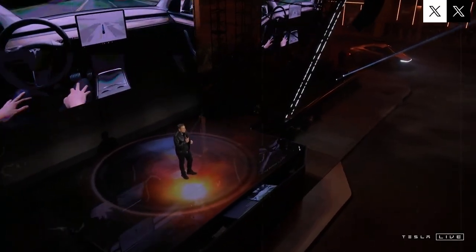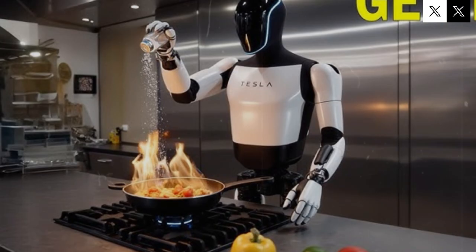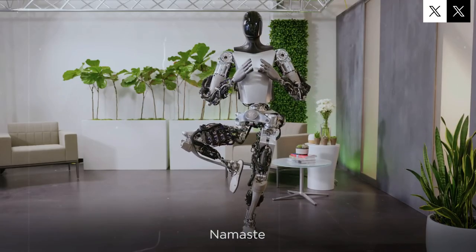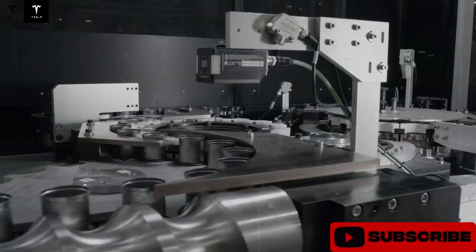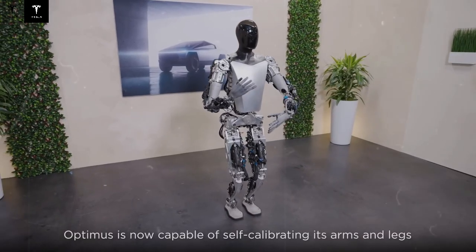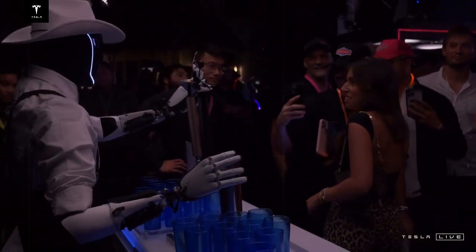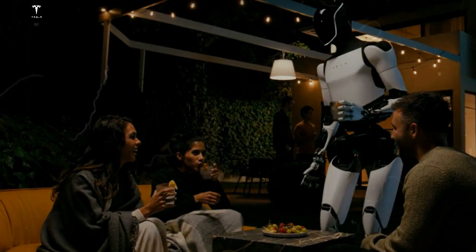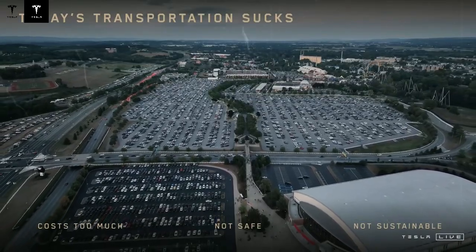What makes this development even more impressive is the cost. Each Optimus robot reportedly costs only around $10,000 to produce. Musk also mentioned that Tesla will offer various versions of Optimus, giving customers the flexibility to choose a model that best fits their needs and budgets. These robots aren't just a side project — they're expected to play a major role in Tesla's future profits. The company intends to use them in its production lines across major factories in Texas, Fremont, and Shanghai, with the potential to scale into the hundreds of thousands, making Optimus a key factor in pushing Tesla toward an eventual valuation of $25 trillion.